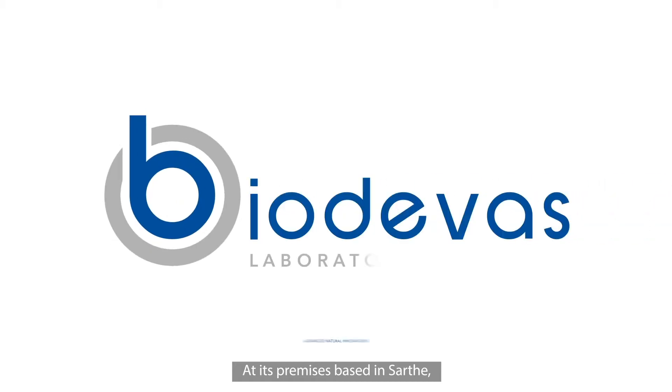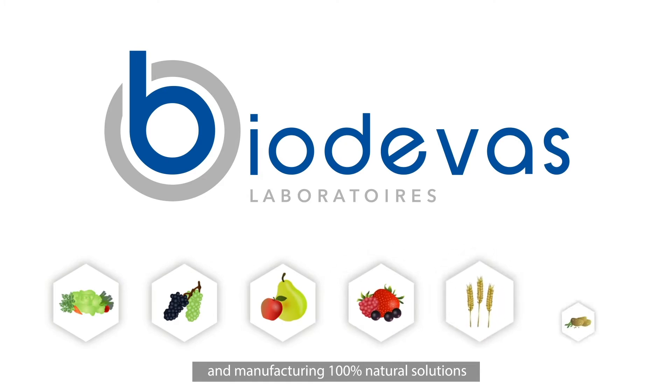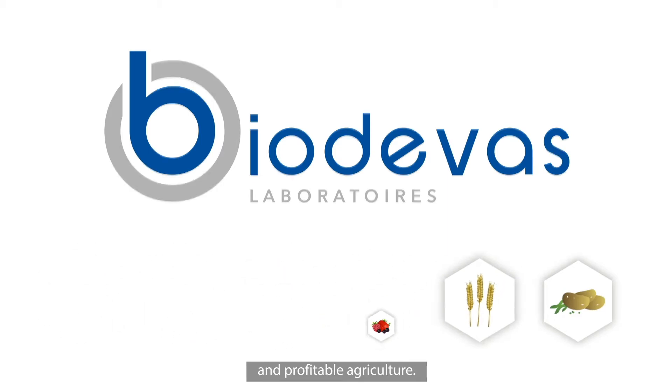Based in Sartre, Biodiva has been designing, formulating and manufacturing 100% natural solutions for crop production since 2005, ensuring environmentally responsible and profitable agriculture.